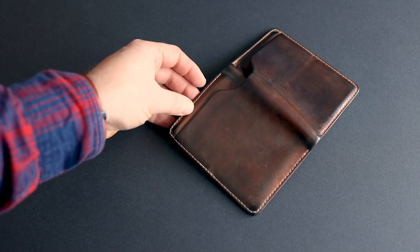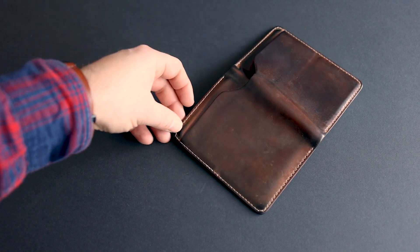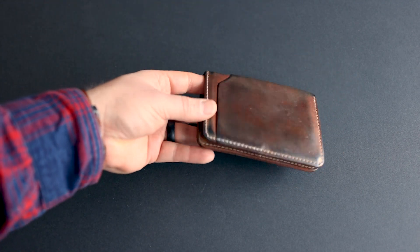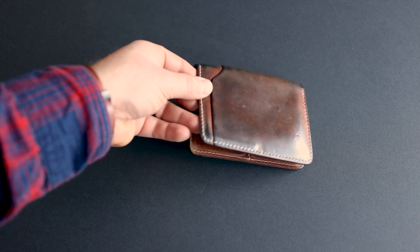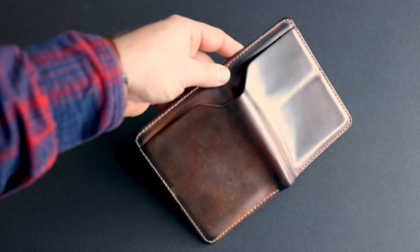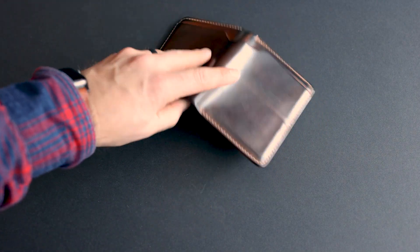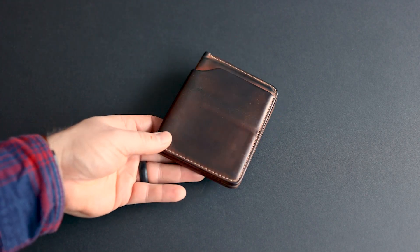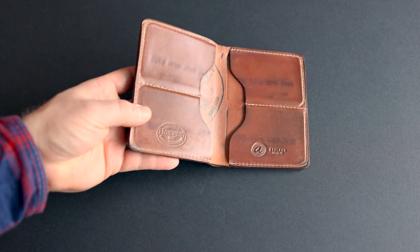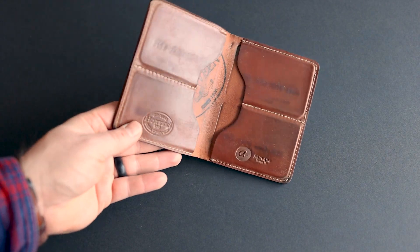This one we had sent back because there was one stitch starting to fray a little bit, and all the wallets that we make are guaranteed forever, so we're happy to replace or repair any item. Take a look at how nicely this color has changed — it's quite a bit darker and a little bit more golden brown than when it started. The Whiskey Shell is kind of like the natural, but a little bit more golden and yellow.